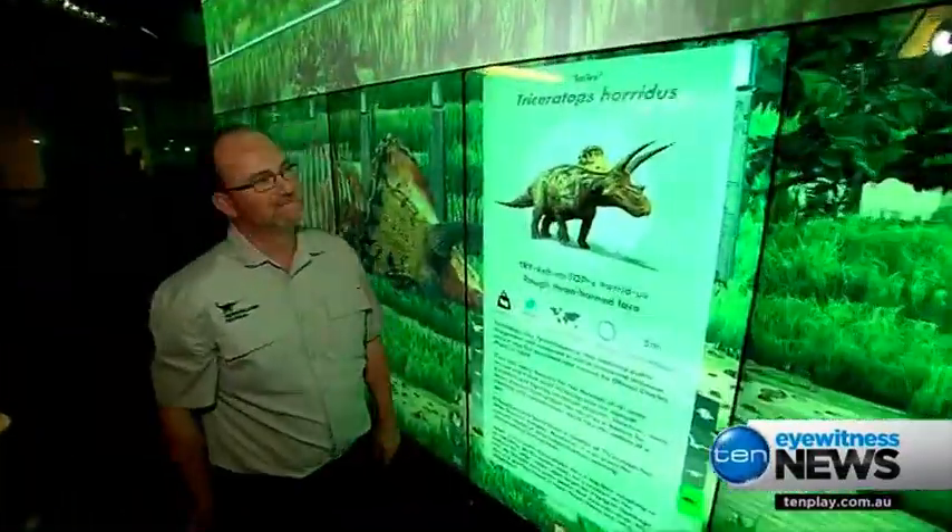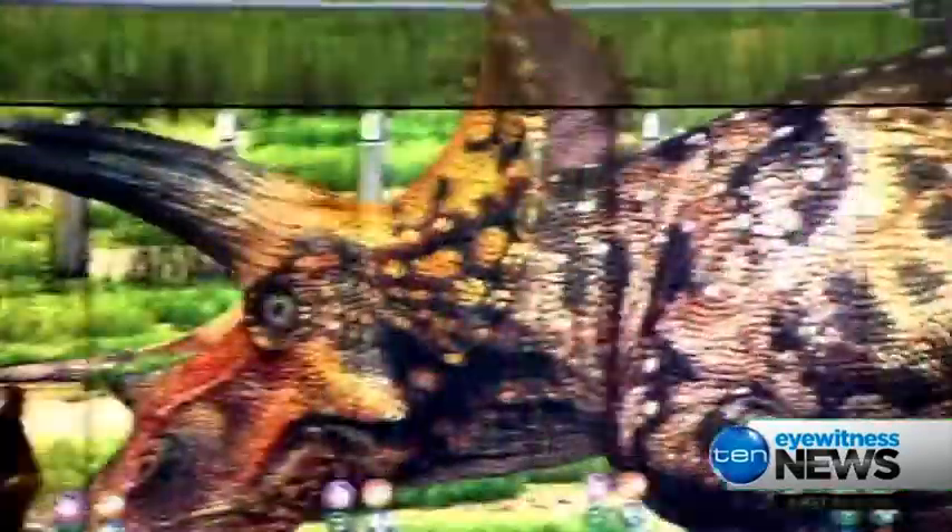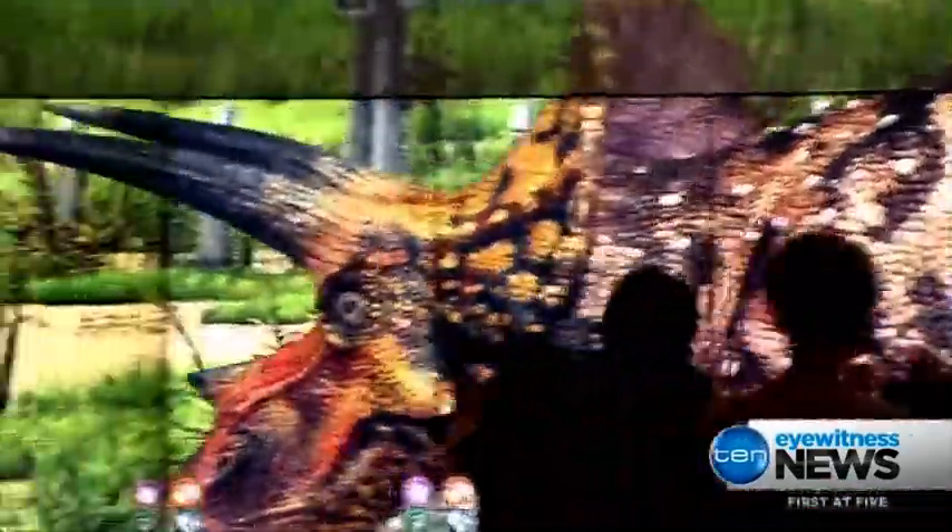Dino Zoo is at The Cube at QUT. Christina Costales, 10 Eyewitness News.